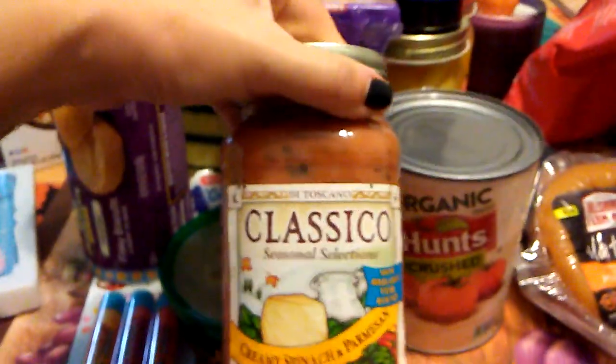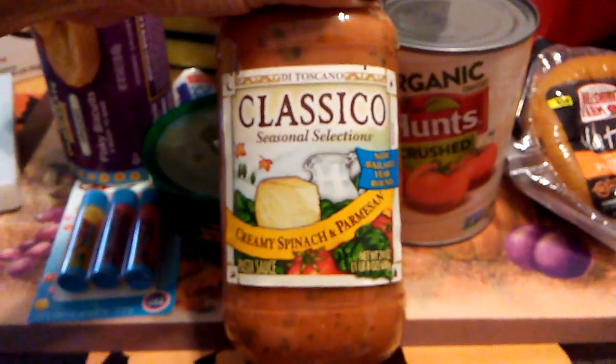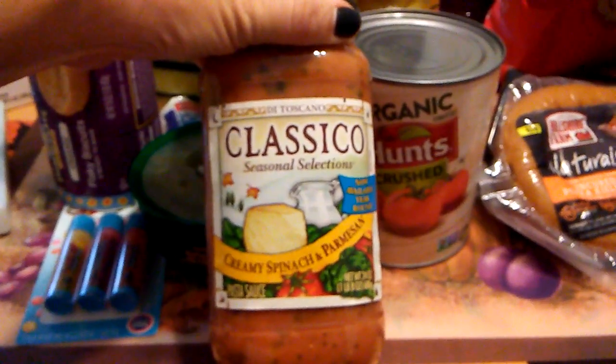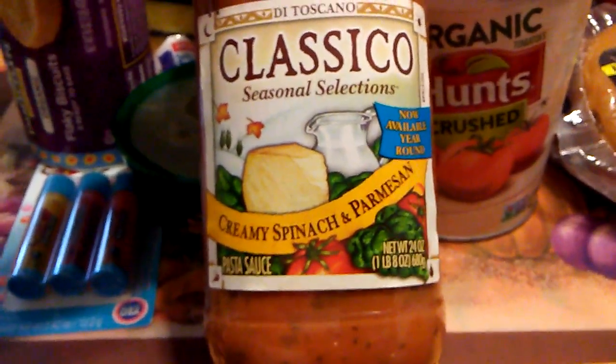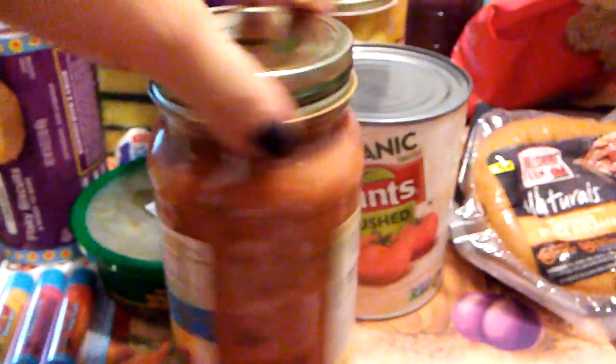I saw Lorelei 17 haul this Classico Creamy Spinach and Parmesan. I only picked up one because I'm not sure if my fiancé is going to like it. What's really awesome about this pasta sauce is it's almost a pound and a half, and it has a great expiration date — February 28, 2018. I wish I could have picked up more.